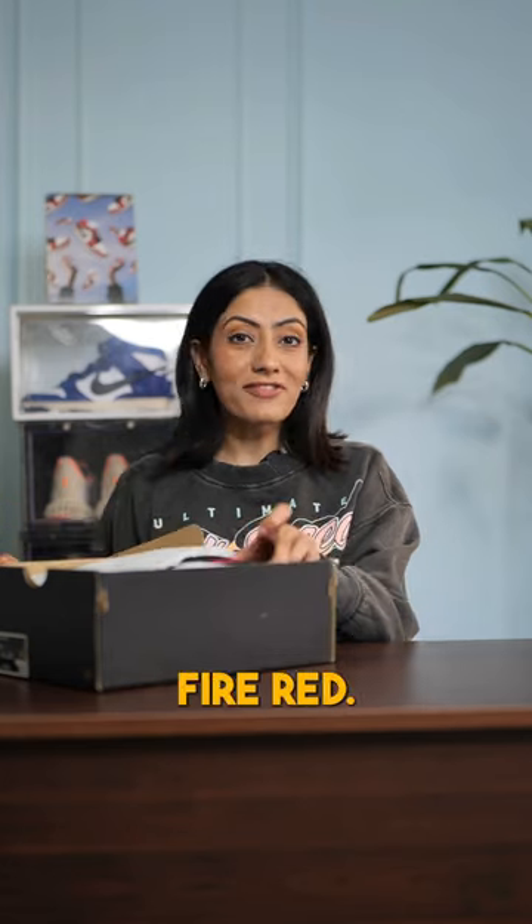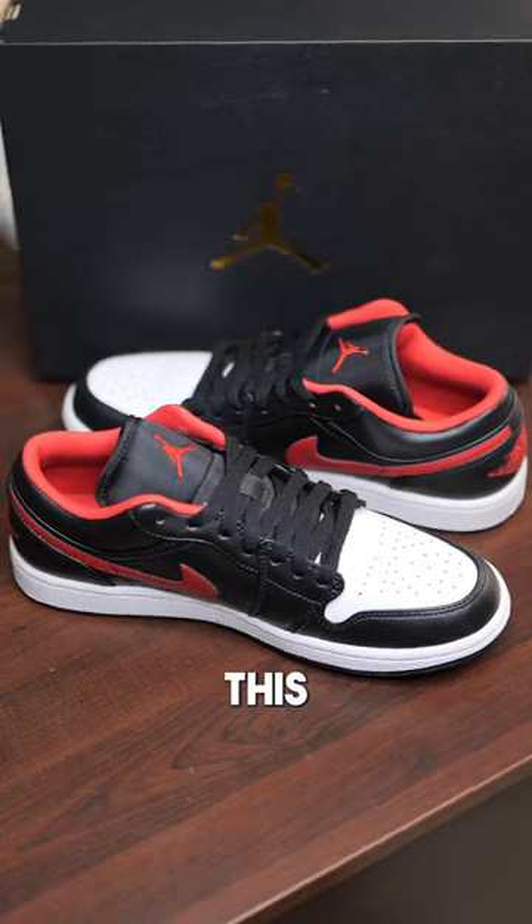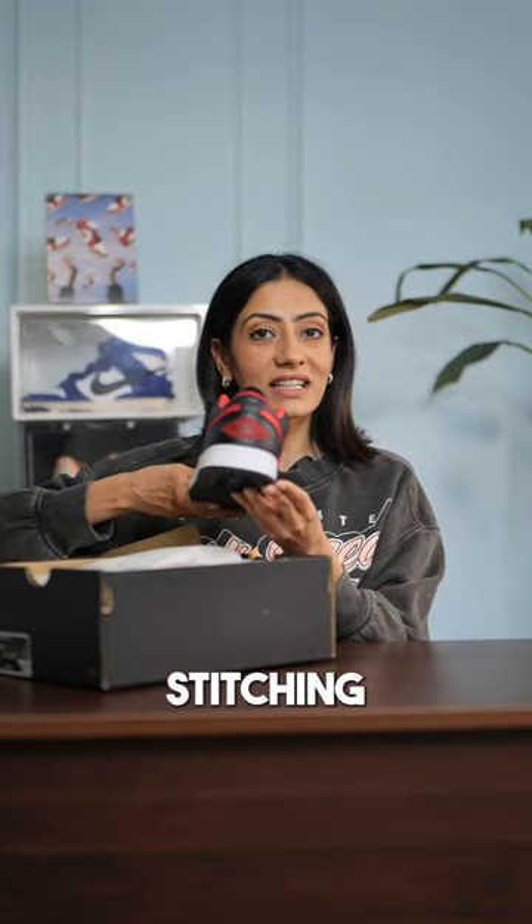Jordan 1 Low Black Fire Red. This is such an iconic look and you can never go wrong with black. It has this smooth leather upper with Jordan logo stitching at the back.